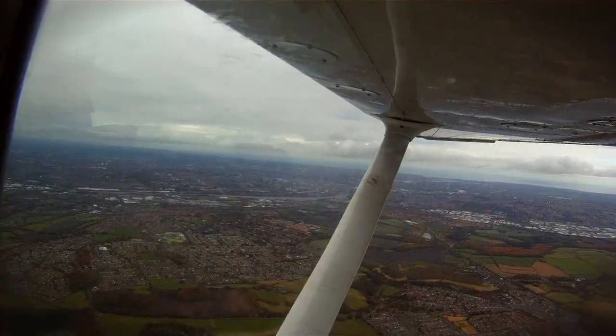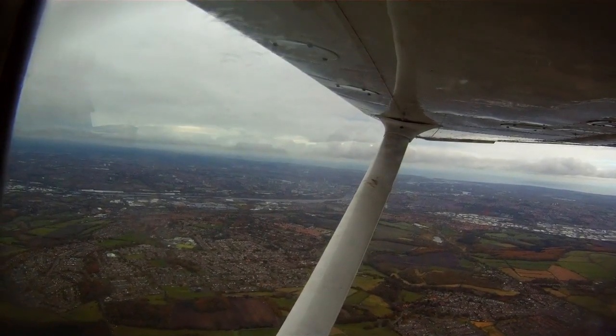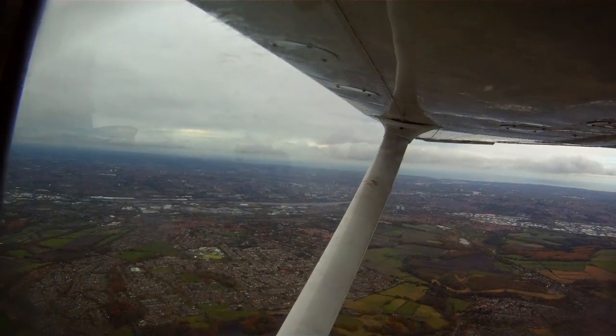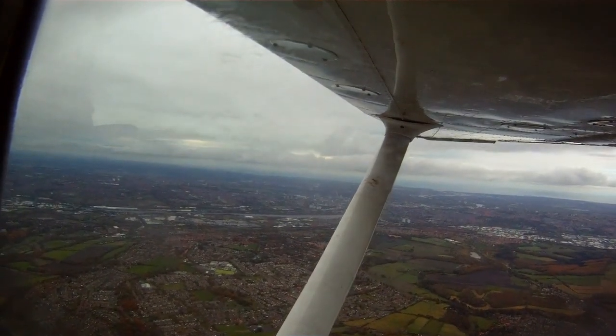That is Newcastle up there. So is this what getting your PPL was all about? Yeah, absolutely — going for little adventures and exploring the world. Yep, it certainly was.